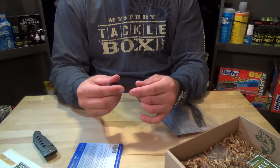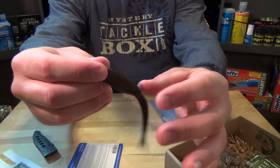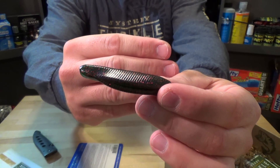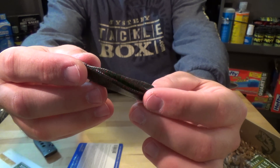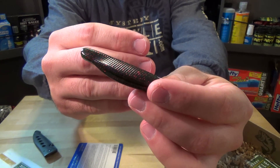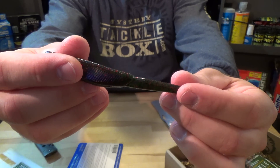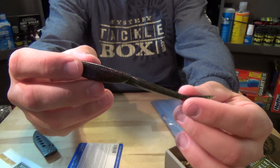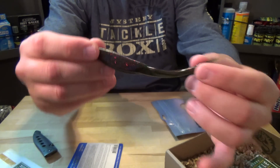It's a nice looking fluke — really dark watermelon with a lot of red flake though. Pretty cool.